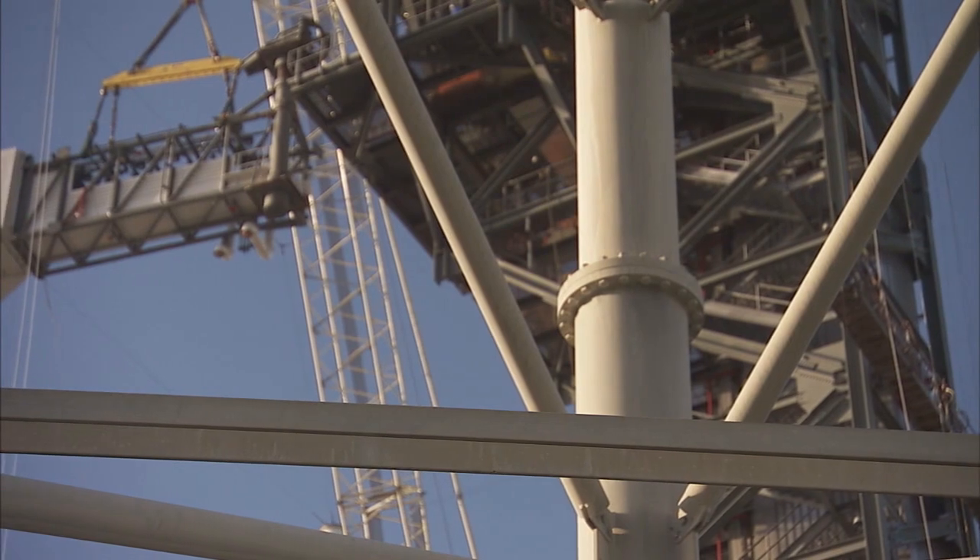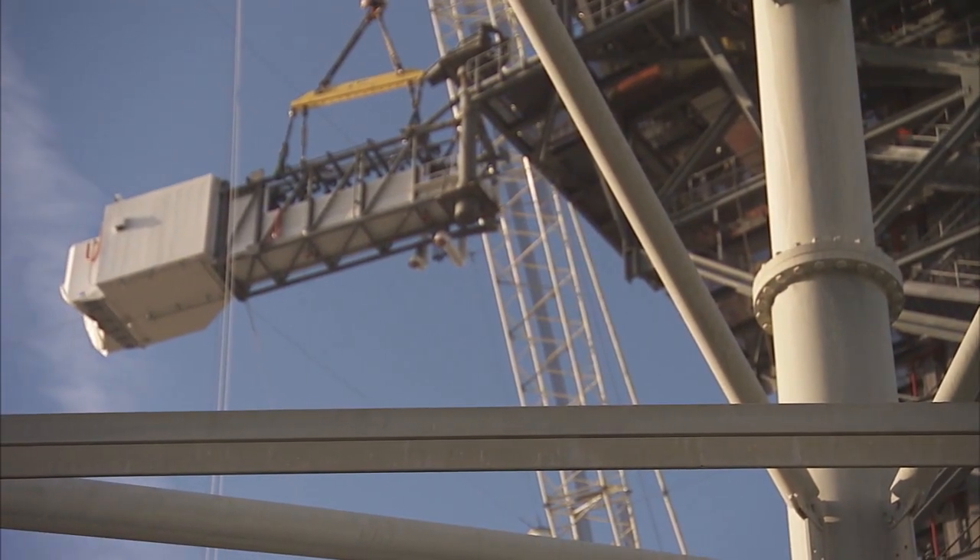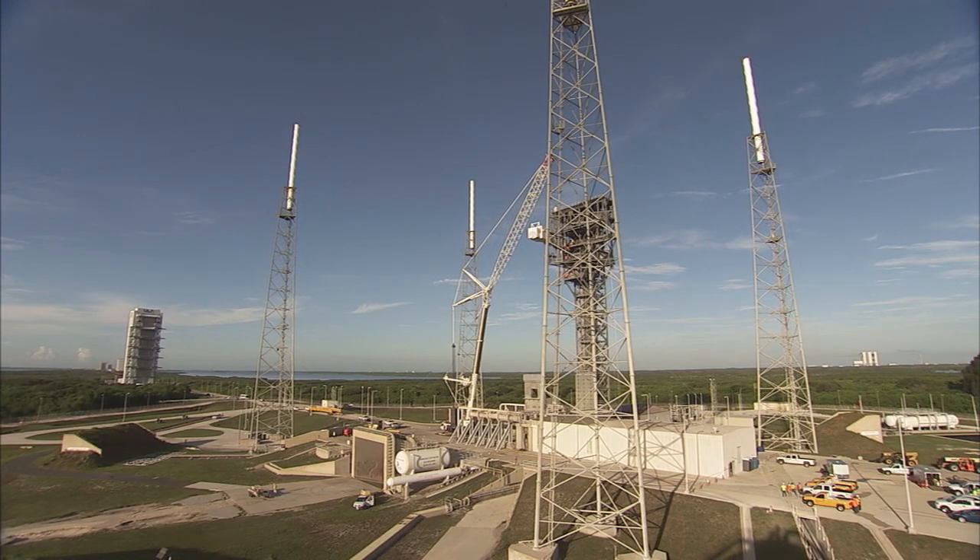This milestone completes the major construction of the first new crew access tower to be built along Florida's Space Coast since the Apollo era.